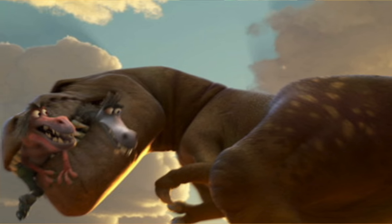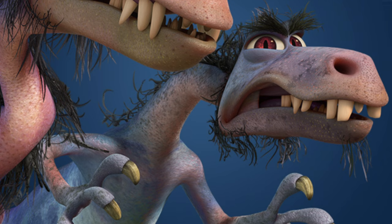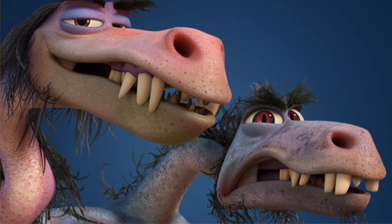The scene where Butch snatches a raptor out of the air is a tribute to the famous T-Rex rescue in Jurassic Park. John Ratzenberger makes his appearance as Earl the Raptor.